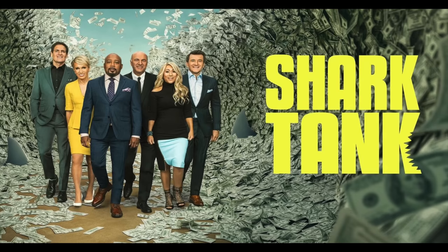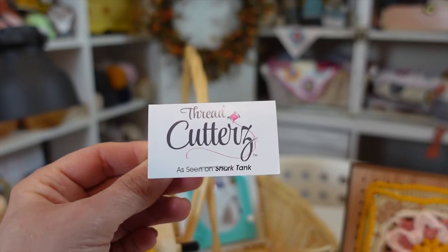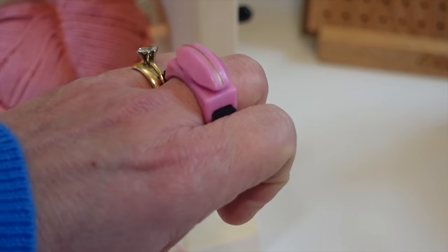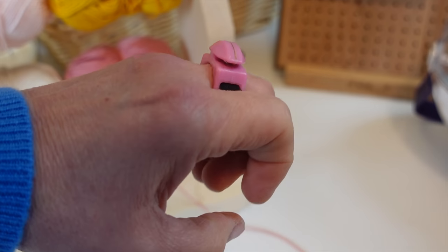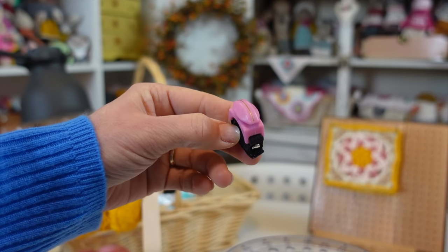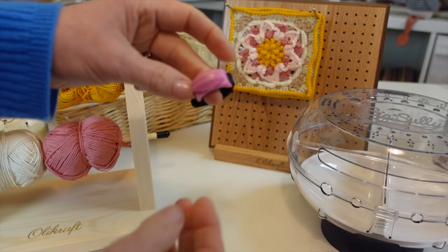The next crochet gadget flop is the Thread Cutters. I was really excited about this one because it was featured on Shark Tank, one of my favorite TV shows. The purpose is to wear it on your hand so you always know where your cutting instrument is. Pros: it's very safe, it's small and won't take up much room, you won't lose it since it's on your hand, and it's double-sided so you can cut from either side.